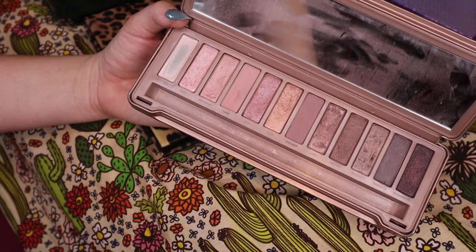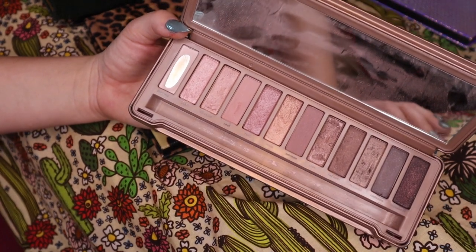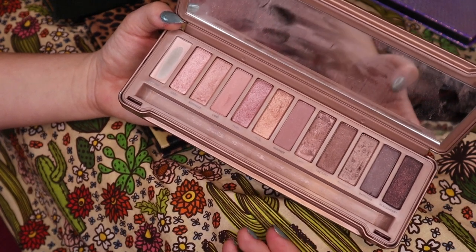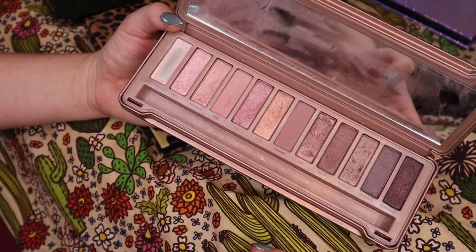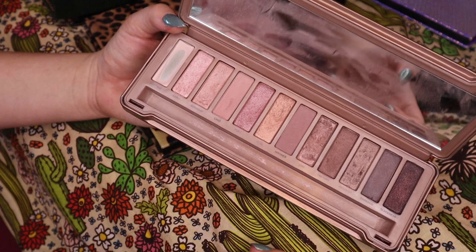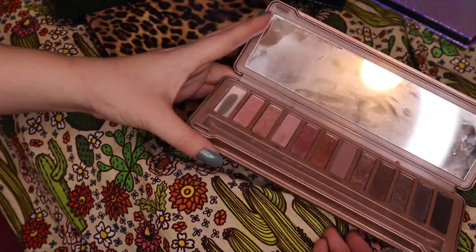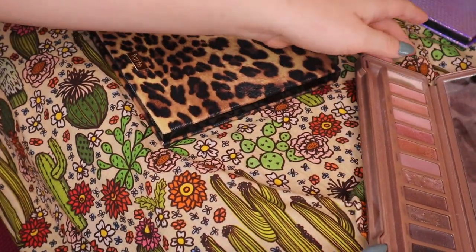I remember at the time it was like, oh, this is their rosy palette. But I think of something like the second Patrick Ta palette as being like a rosy palette because it has actual warm tones. This palette is just so taupey pink. I'm going to start looking through my palettes and see what looks good.